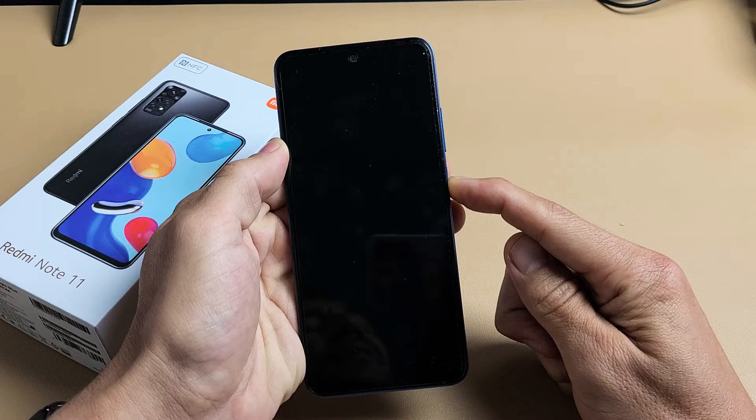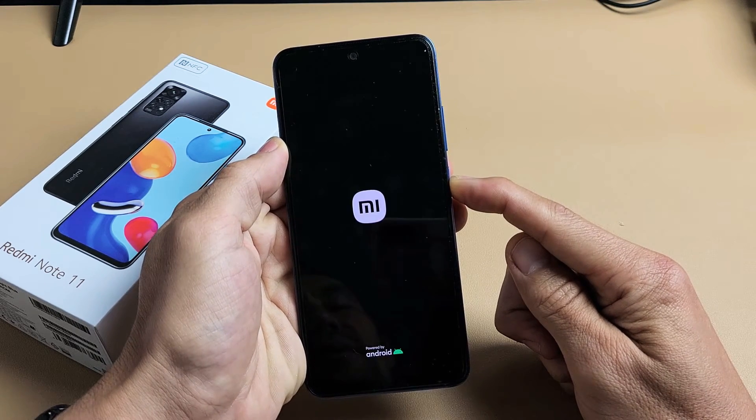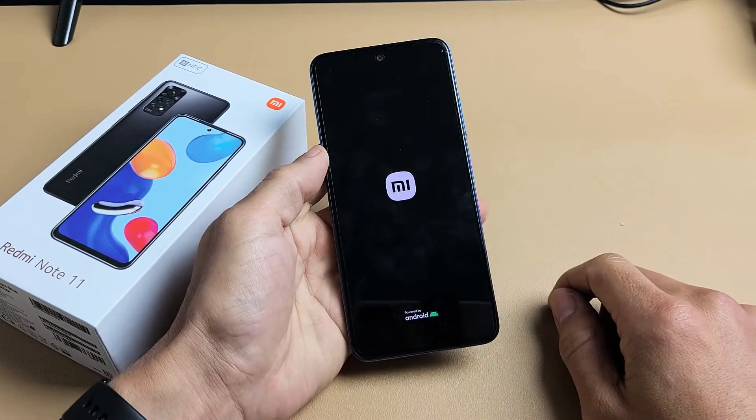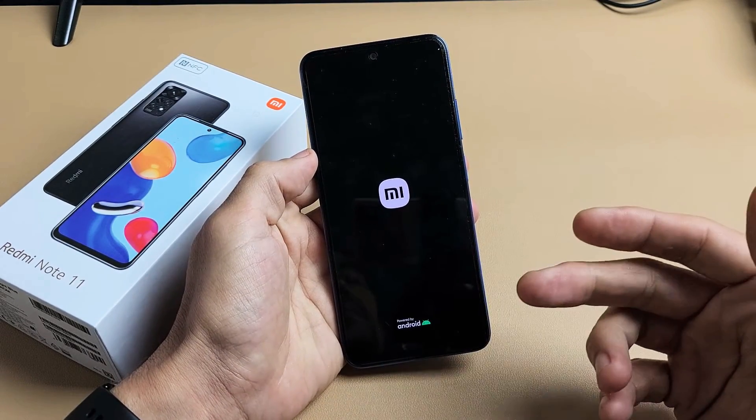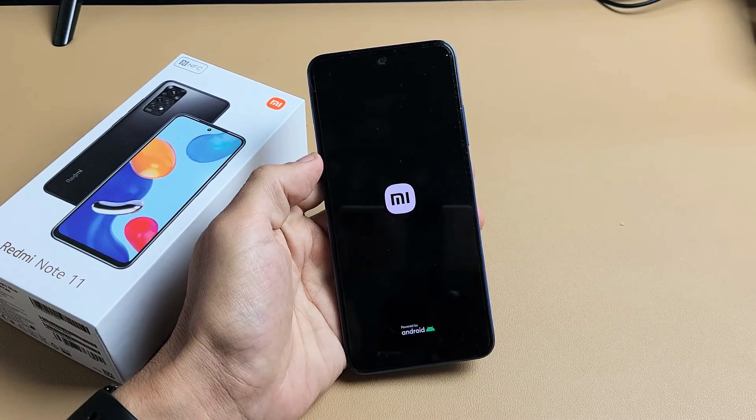Still holding onto the power button. It just vibrated. Still holding. There's the Mi logo — go ahead and let go. Give it a second to boot back up and hopefully you no longer have a frozen or stuck issue.